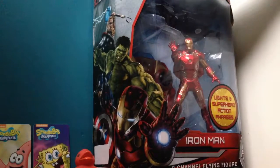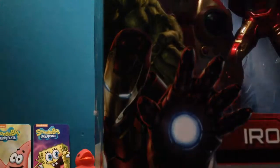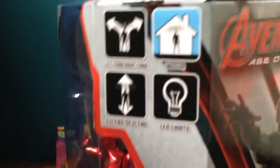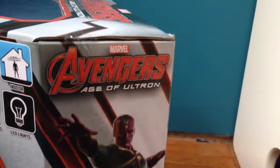So the first thing I'm going to show you is this flying Iron Man figure. It says right here at the side of the box — you can go left and right, you can fly it indoors, you can go up and down.